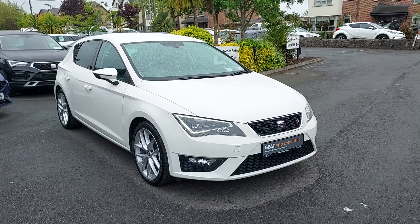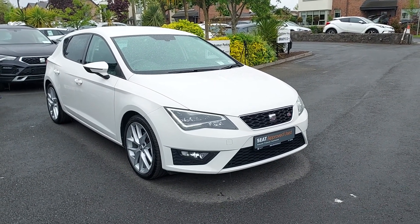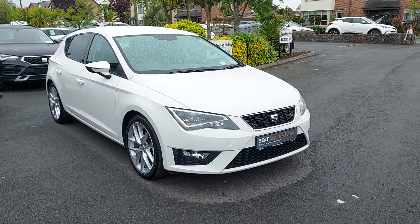So folks, that's just a quick video on our 2016 Seat Leon FR we have in stock. If anyone has any questions they can just call us on 01 869 2400. Thanks for watching.